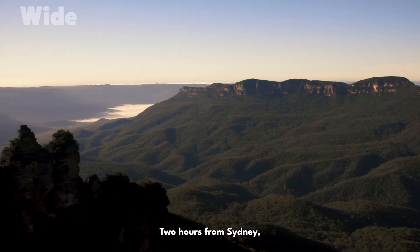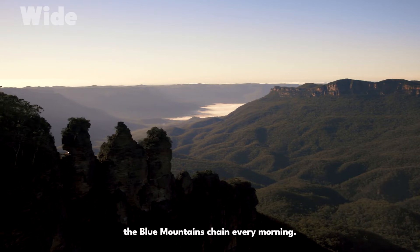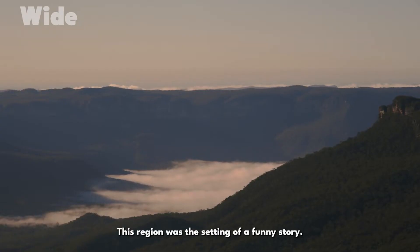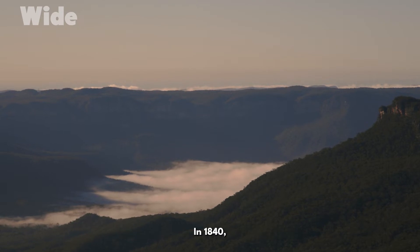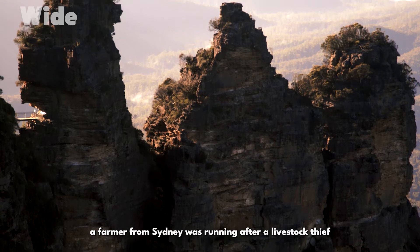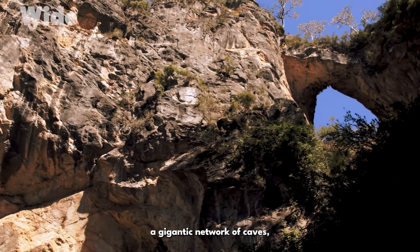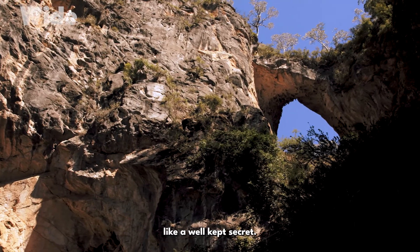Two hours from Sydney, a cotton-like mist covers the Blue Mountains chain every morning. This region was the setting of a funny story. In 1840, a farmer from Sydney was running after a livestock thief when he stumbled upon a major discovery — a gigantic network of caves, like a well-kept secret.